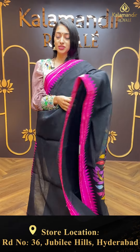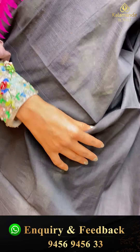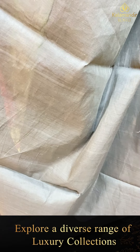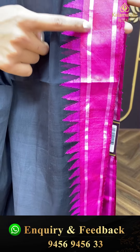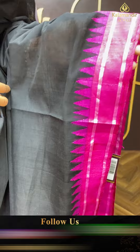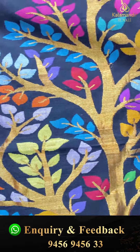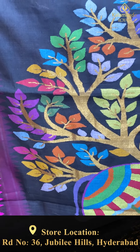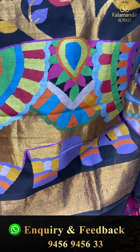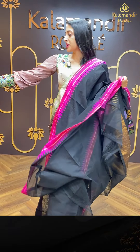Moving on to the next pretty one — black and pink colour combination. Beautiful royal colour. Body is plain and simple detailing in black colour. Pink contrasting temple border with silver zari detailing and fine temples. Moving on to the pallu — black colour with beautiful peacocks, florals, and leaf jaal detailing in multi-colour with golden zari striped lines.